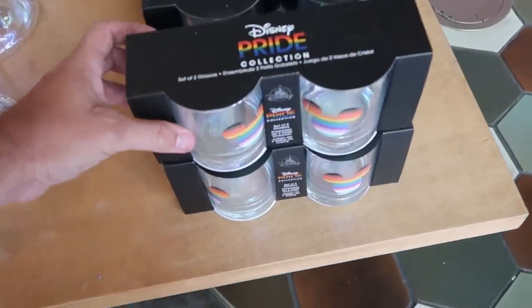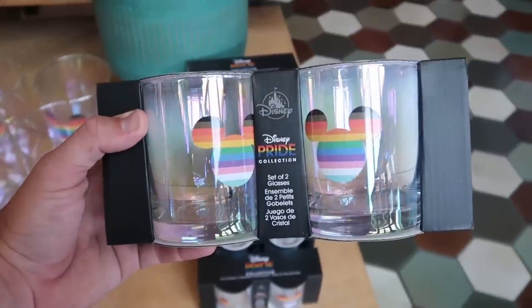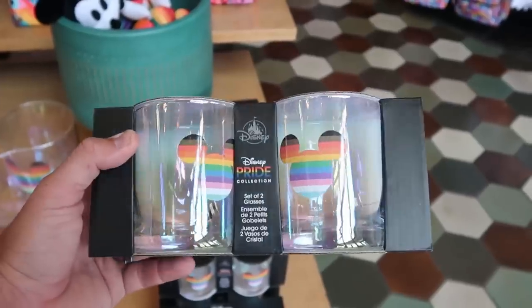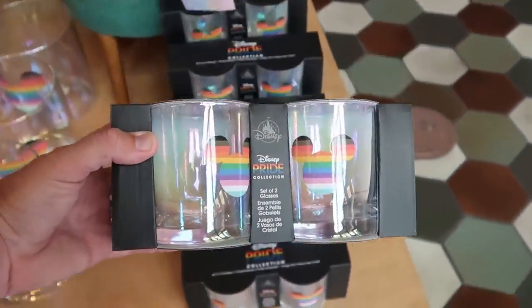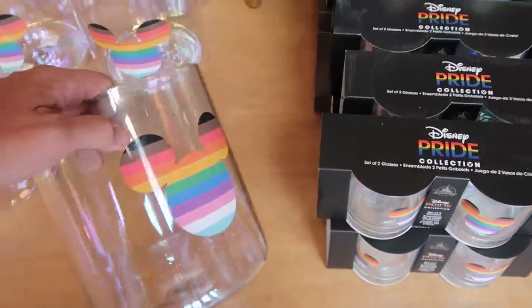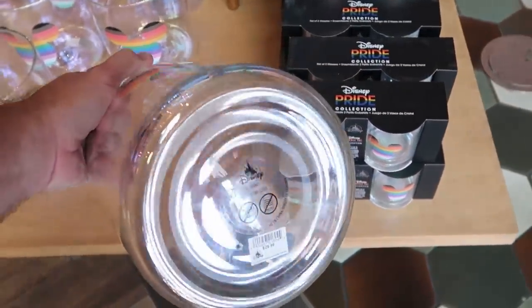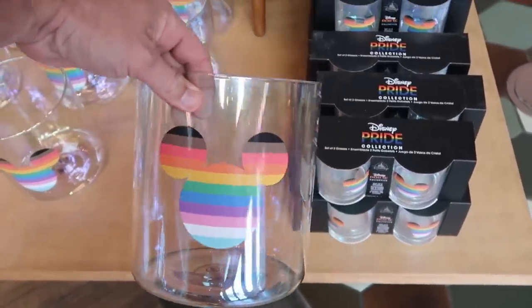Up front it looks like they have some brand new Disney Pride collection merchandise. Look at these — iridescent — they're calling this a set of two goblets with Mickey and all the different colors — $29.99 for the two glasses. I love those, really cool. And look at this big planter that matches the two goblets with Mickey in an iridescent heavy glass — also $29.99.